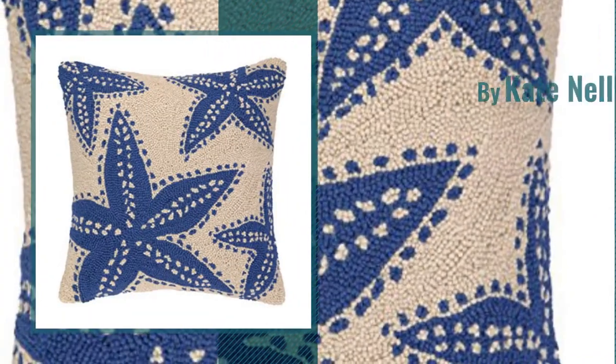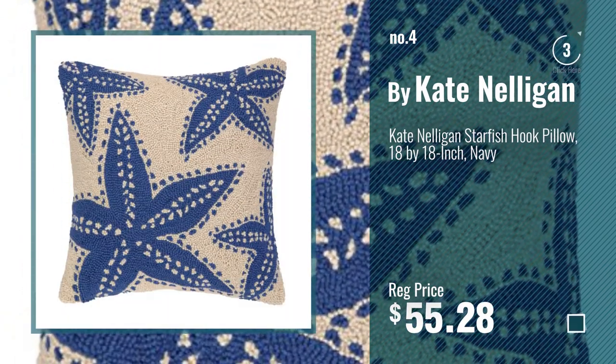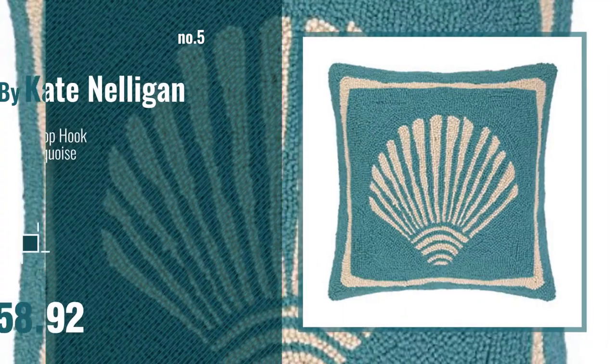Number 4, Number 5, also by Kate Nelligan.